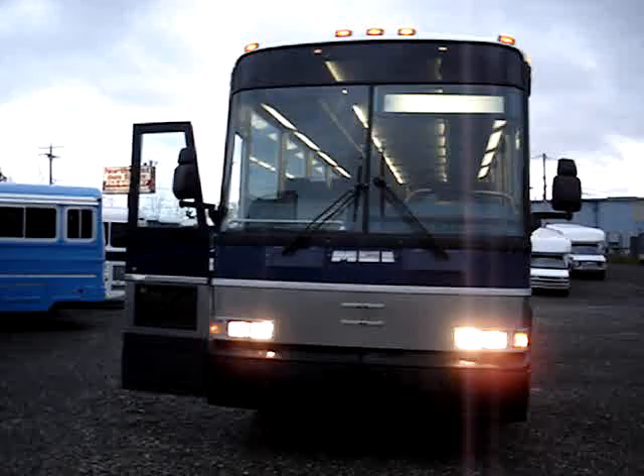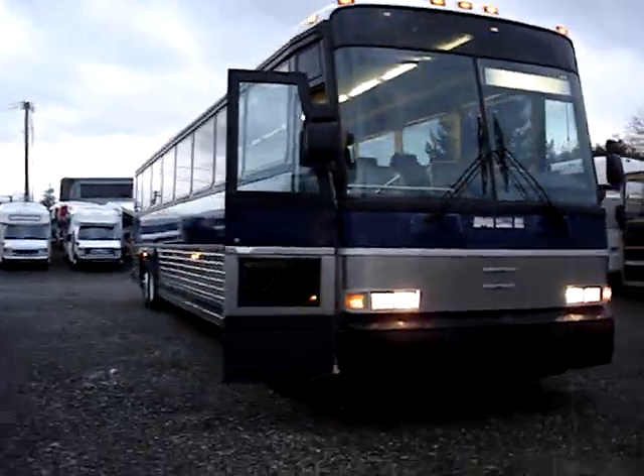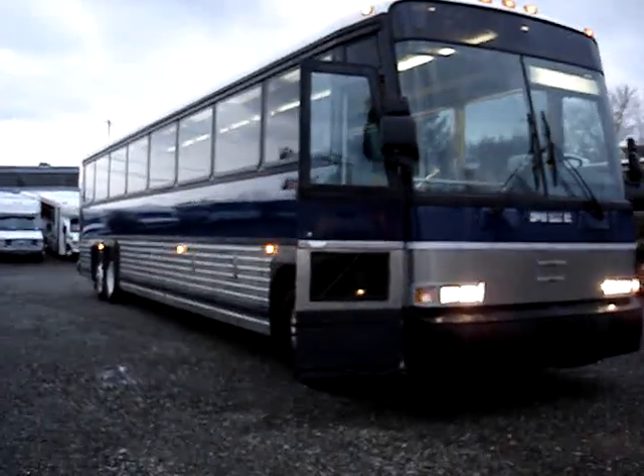The bus is powered by the Detroit 12.7 turbocharged diesel engine along with the Allison B500 six-speed automatic transmission.